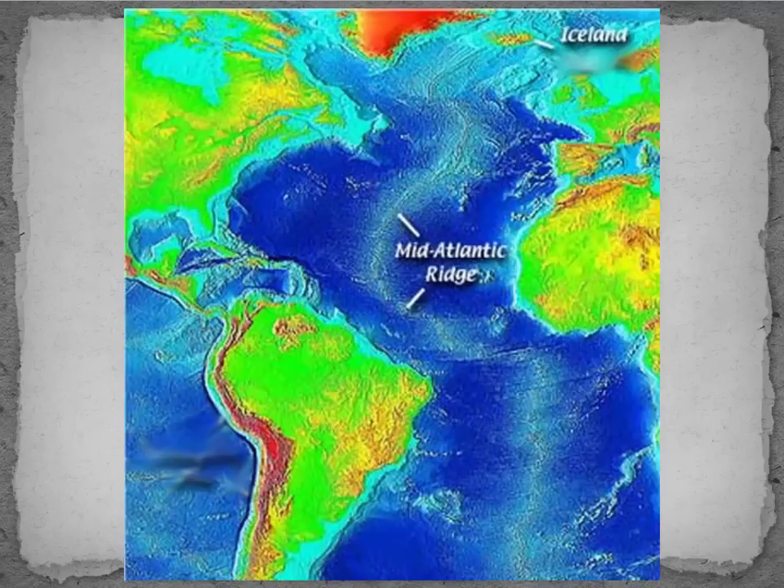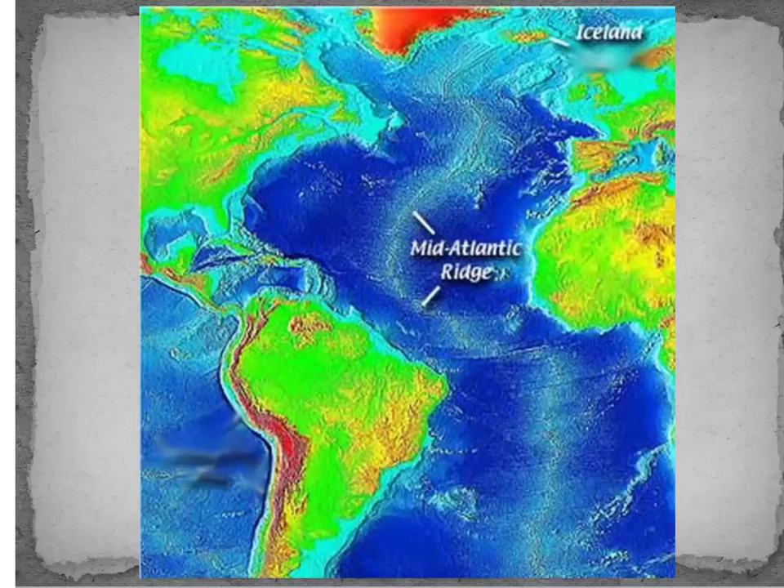This is the Mid-Atlantic Ridge. You can see North America and South America on the left side, and Africa and Europe on the right side. The Mid-Atlantic Ridge runs from north to south the whole way down, and that ridge is where the separation of the seafloor is occurring — it's spreading apart, getting farther and farther away.